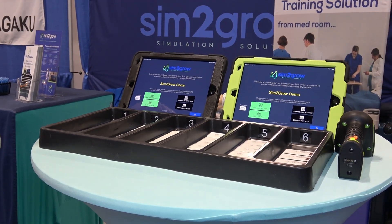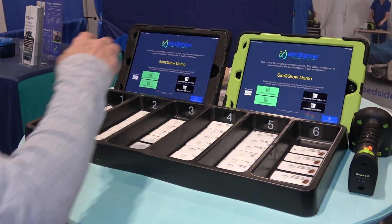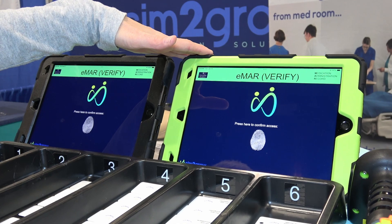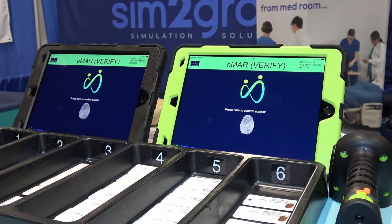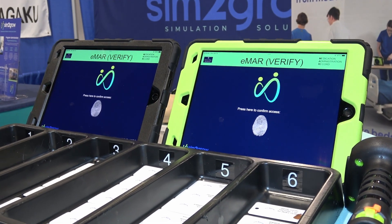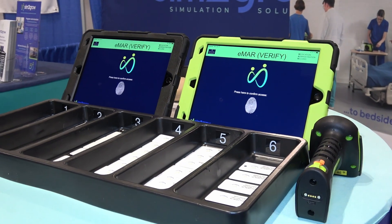I want to take you through a medication pass as if I were a student. If a student comes up to our system, we're going to get them started. We've got the dispensing screen here and then the EMAR that they're going to take to the bedside. Our product does include a full medication cabinet, so they're able to go in and access that cabinet just like they would in a hospital setting. What we're showing essentially would be what was in drawer one of our medication cabinet.